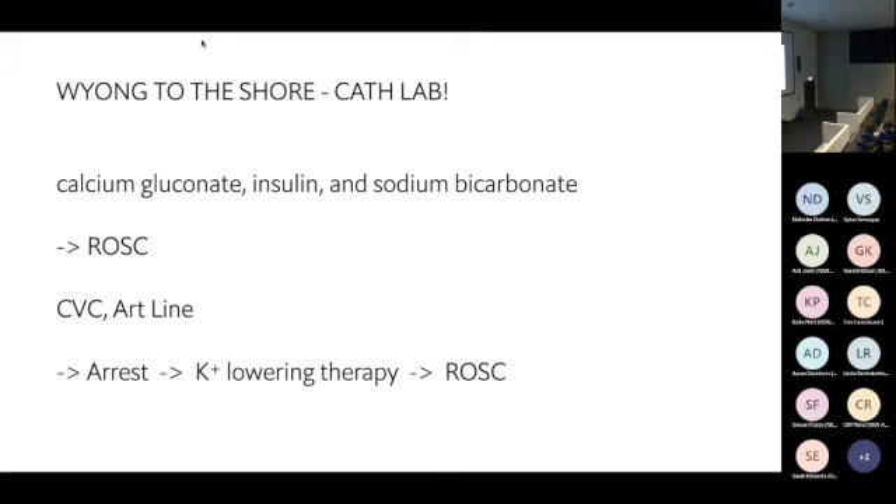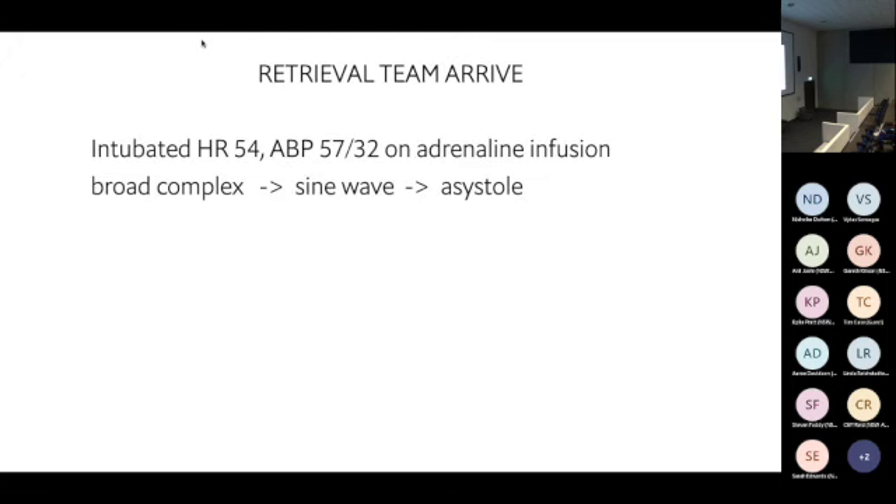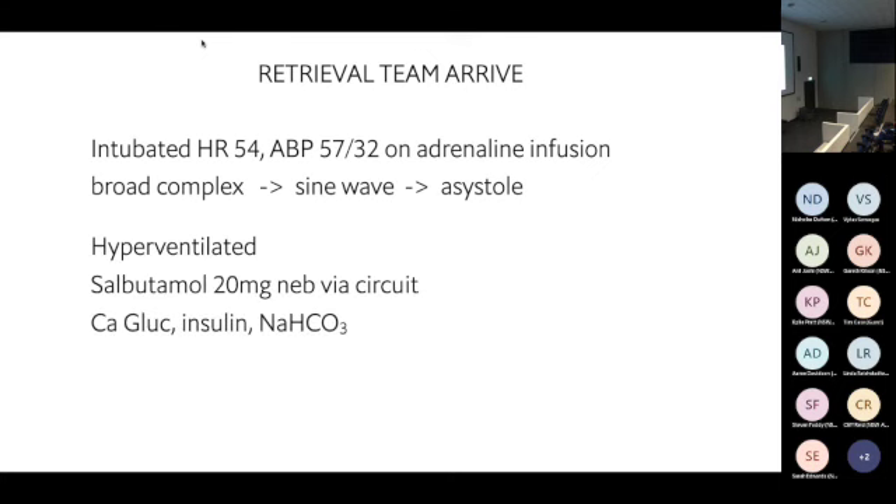They gave further potassium-lowering therapy and got ROSC again. When we arrived, we found an intubated patient who was bradycardic and profoundly hypotensive on high-dose adrenaline infusion. Within minutes of arriving, his broad complexes became a sine wave and then asystole. We hyperventilated him hoping alkalemia would shift potassium into cells, nebulized 20 mg of salbutamol via the ventilator circuit, gave more calcium, insulin, and bicarbonate — and got ROSC.